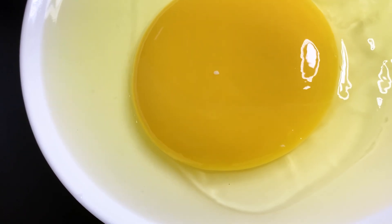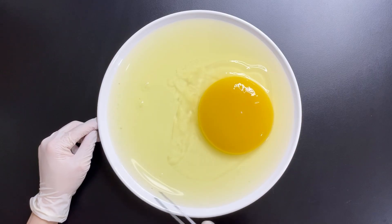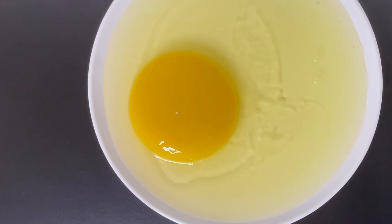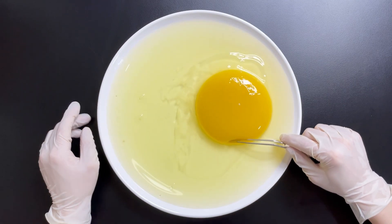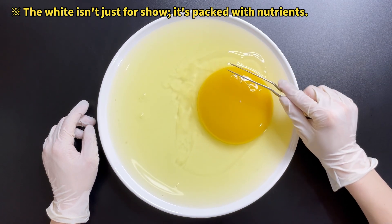Not everything inside turns into an ostrich. In fact, it's the tiny blastula within the yolk that develops into an ostrich. The yolk of an ostrich egg is much larger, but the blastula is about the same size as that of a chicken egg. This minuscule blastula undergoes cell division to eventually form an ostrich chick. Meanwhile, the yolk supplies the necessary nutrients for development, and the egg white acts to protect the yolk and keep it moist.